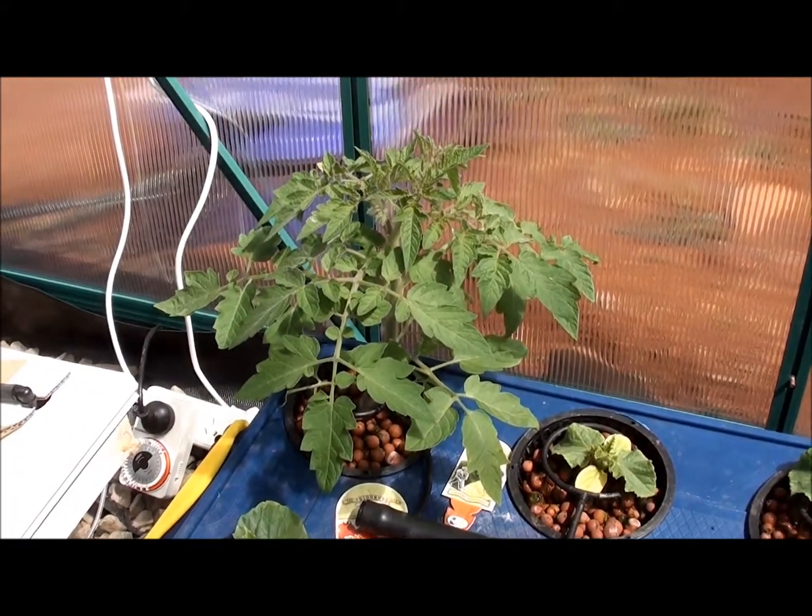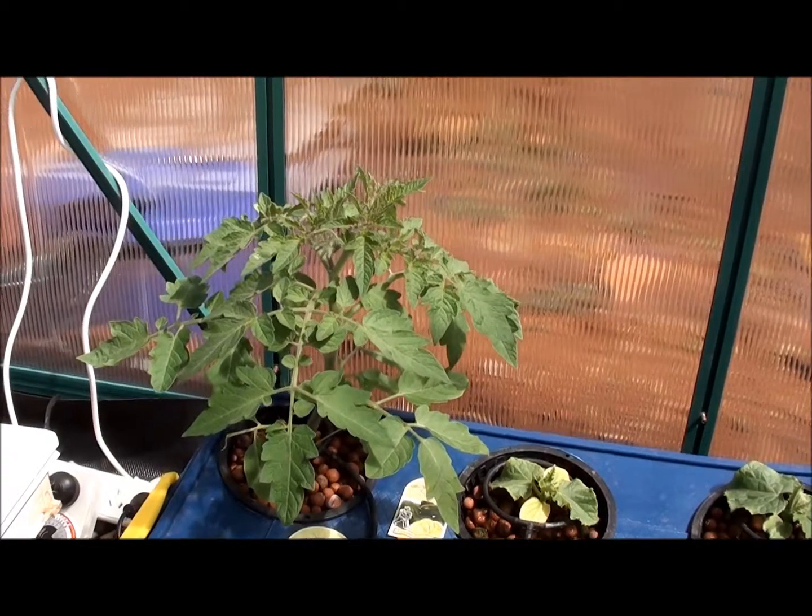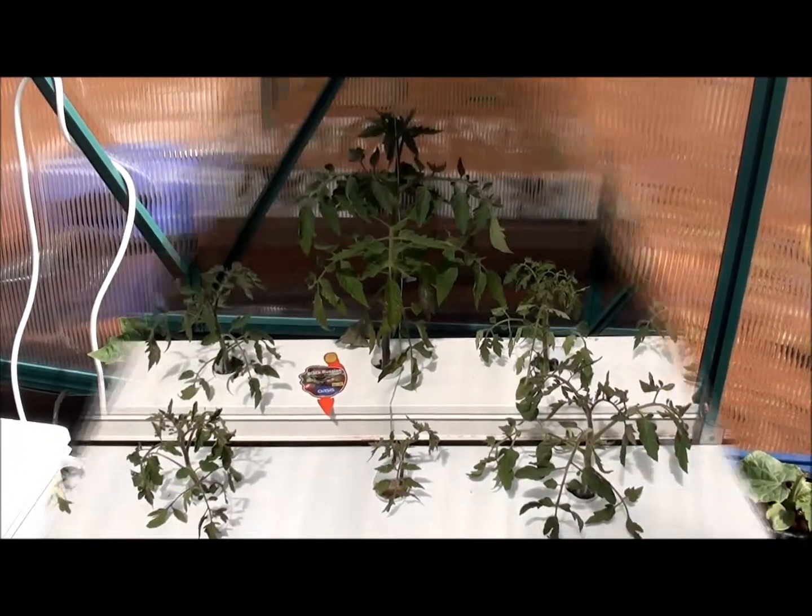And then here is the cherry tomato — a heirloom cherry tomato in the pot which is getting massive as well. It doesn't have any flowers yet.